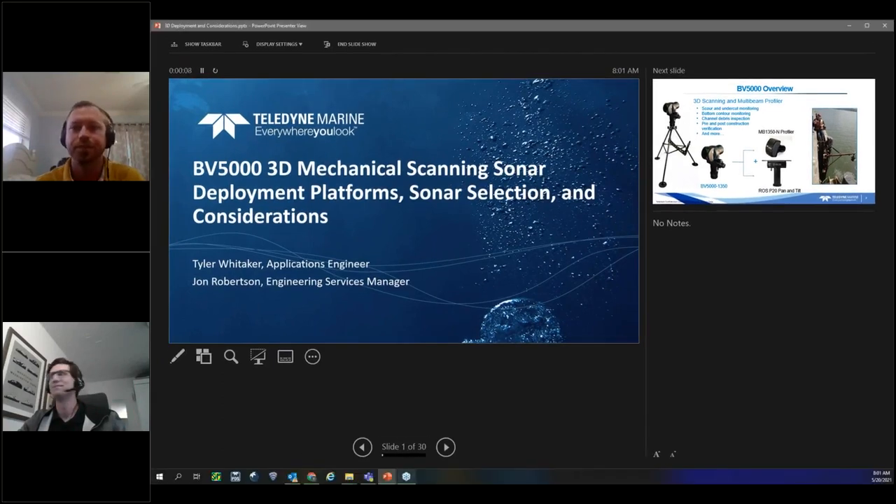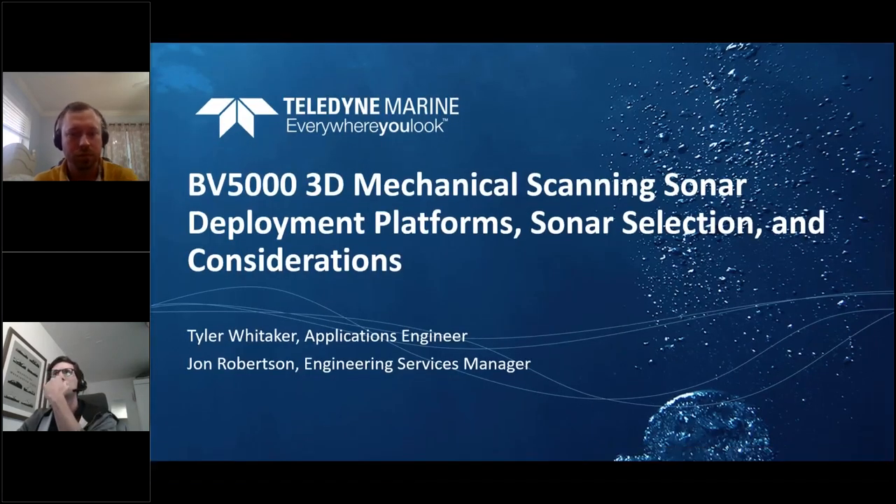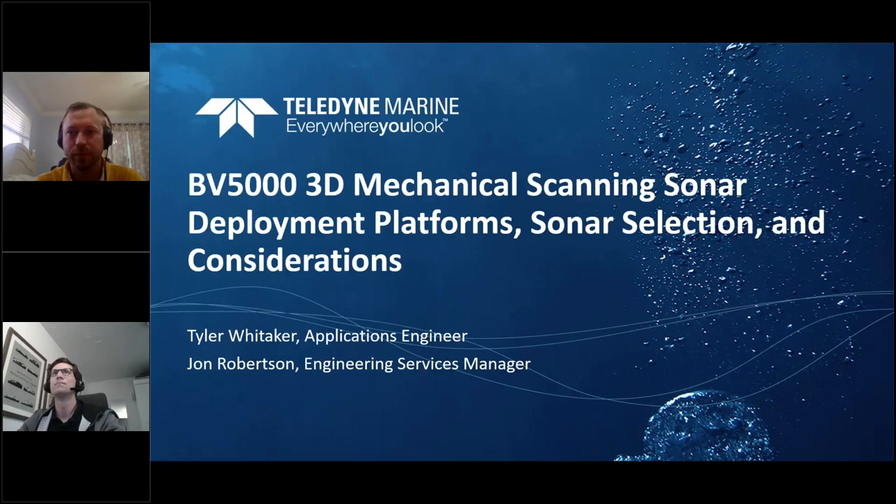Good afternoon and welcome to this first webinar in our series on the Teledyne BlueView 3D multi-beam scanning sonar. As we did for the last couple of training sessions, we have our tech gurus John and Tyler who will take you through the 3D sonars. You're welcome to ask questions through the chat function and questions will be answered at the end. The webinar is being recorded and available on our webpage and webinar platform.